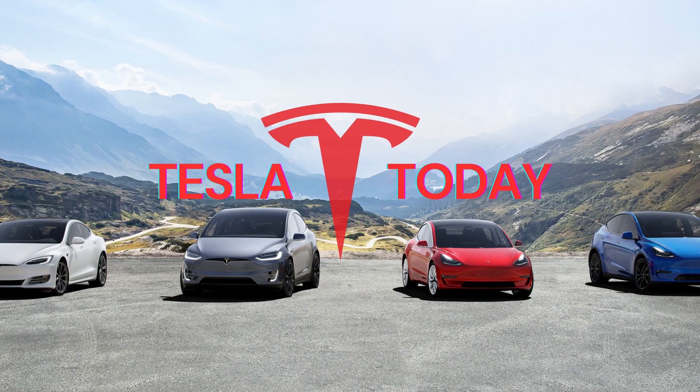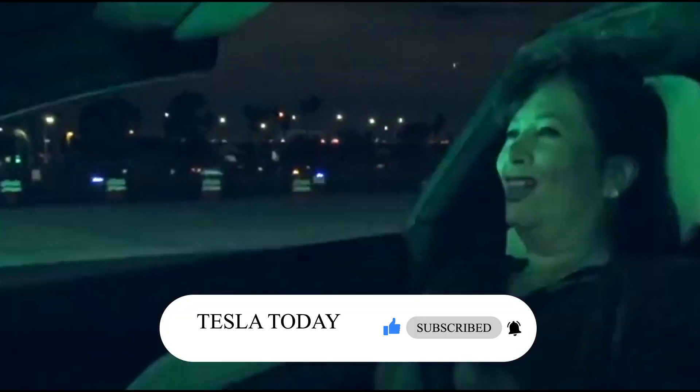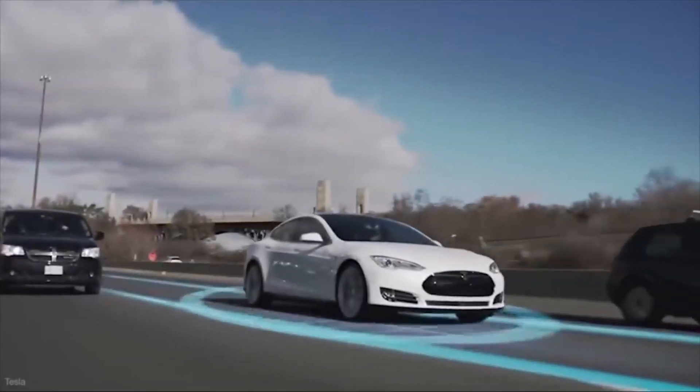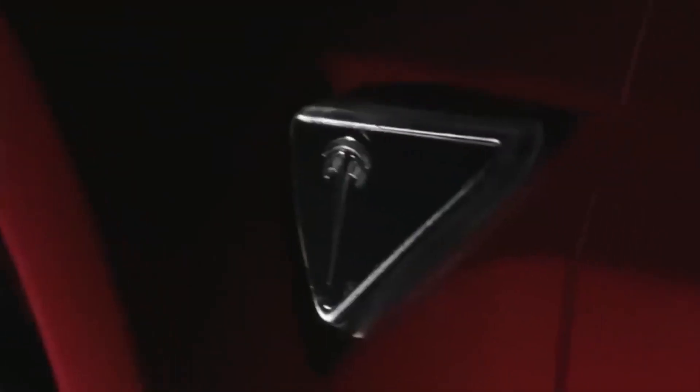Welcome to Tesla Today, where we talk about the latest news and exciting things Tesla is doing to accelerate the world's transition to sustainable energy. Please subscribe, like, and share our videos — it shows your appreciation for the work we put in here and motivates us to make new videos.